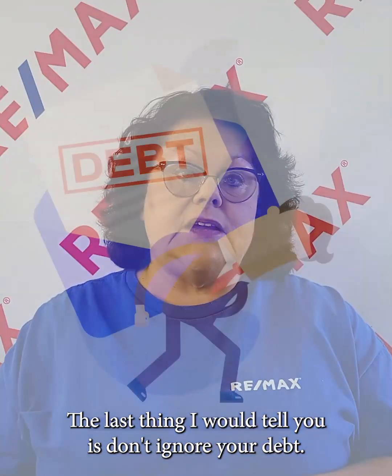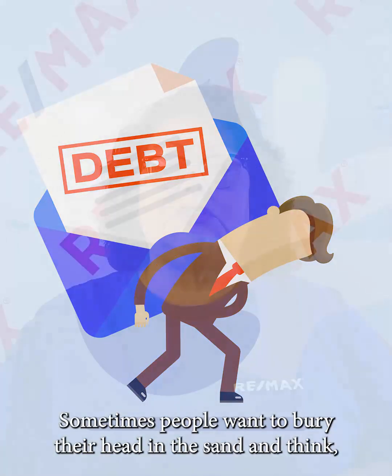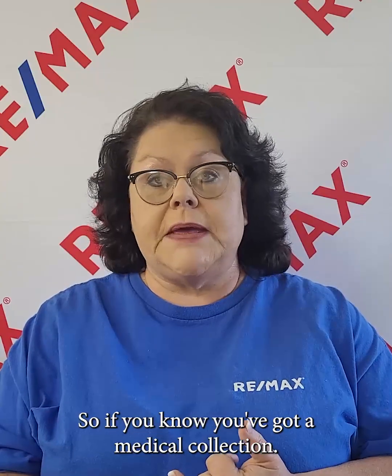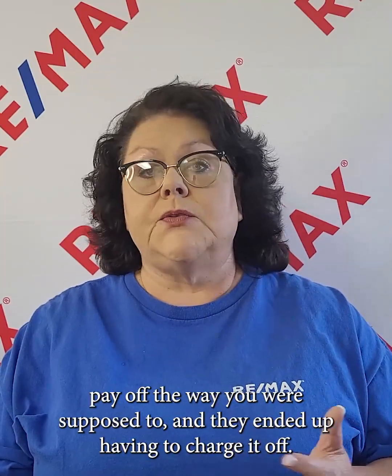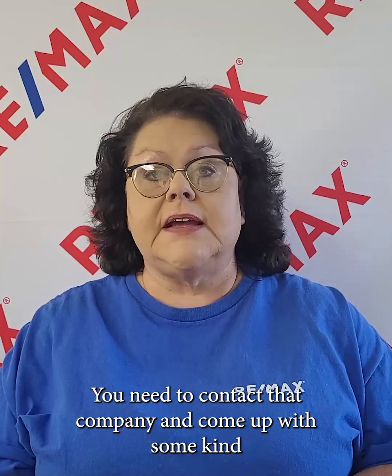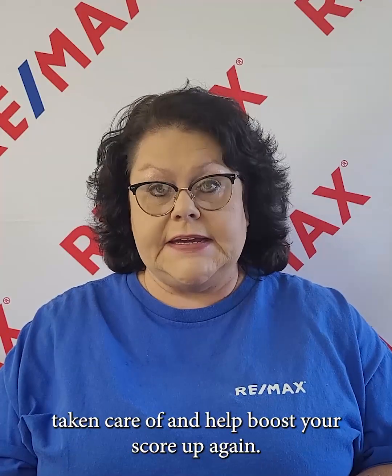The last thing I would tell you is don't ignore your debt. Sometimes people want to bury their head in the sand and think if they don't worry about it, it's just going to go away — but it's not. If you know you've got a medical collection, or when you were younger you had a credit card you didn't pay off and they ended up having to charge it off, you need to contact that company and come up with a payment arrangement so you can get that old debt taken care of and help boost your score up again.